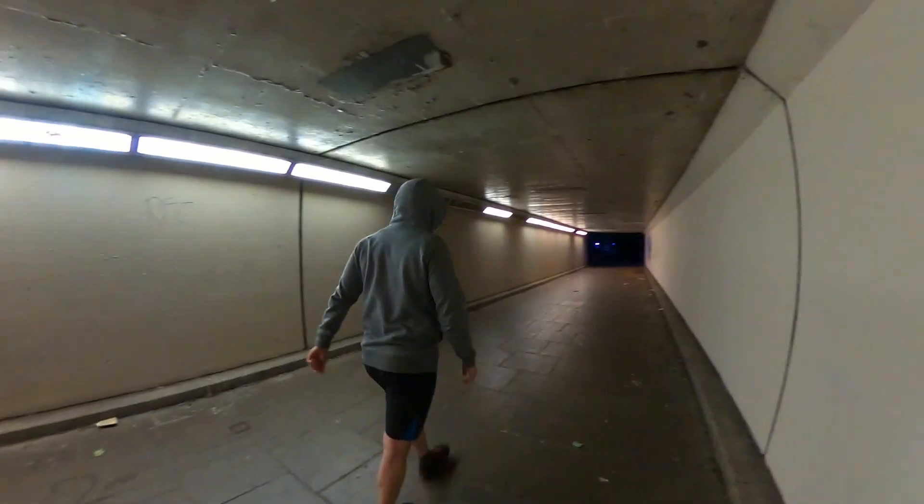Another tip — walk at night in rough neighbourhoods. This will increase your heart rate and you'll walk much quicker. With the threat of danger looming around the corner, you'll walk quickly to get out of there, thus increasing your step count.